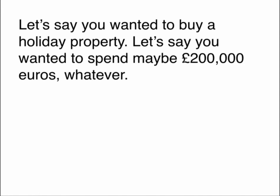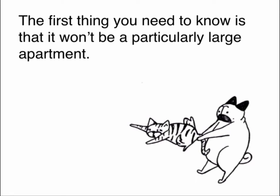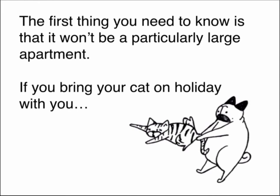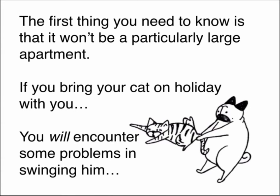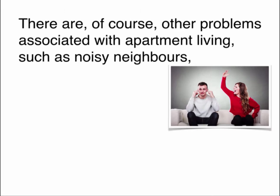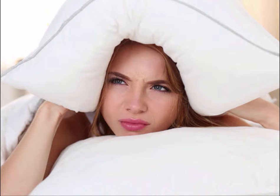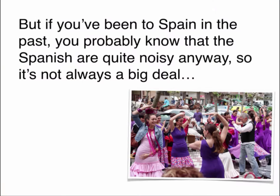Let's say you wanted to buy a holiday property and spend maybe 200,000 pounds or euros. In the higher value areas of Spain, such as Mallorca, Ibiza and Marbella, you'll get a two bedroom apartment for that. It won't be a particularly large apartment — if you bring your cat on holiday with you, you will encounter some problems in swinging him. There are other problems associated with apartment living, such as noisy neighbours, slamming doors and screaming kids. The Spanish are quite noisy anyway, so it's not always a big deal to a Spaniard.